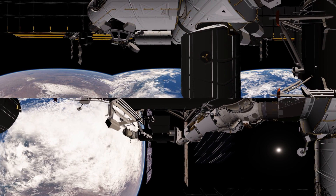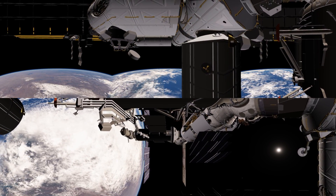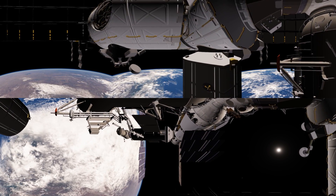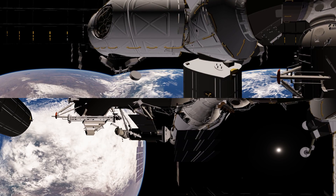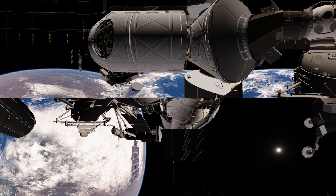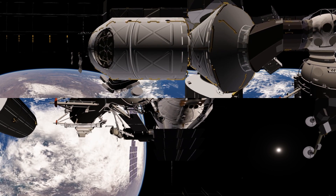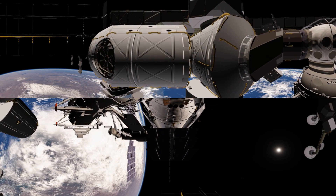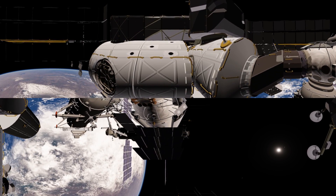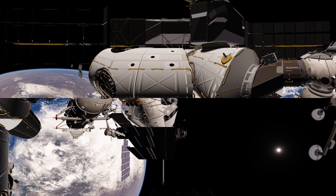We'll also be seeing the Bigelow expanded activity module attached to that. To the right of that we have RASFIT — you can get a better look at it. That was the only Russian module launched by the space shuttle, and it actually includes a lot of extra cargo bundled with it attached to the outside. It even includes spare parts for the European robot arm, which has not yet launched.